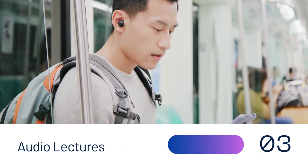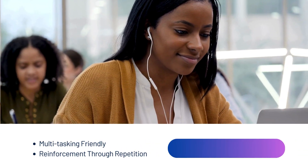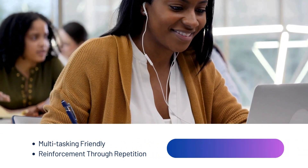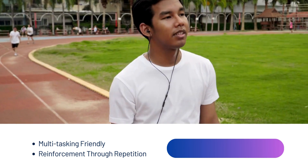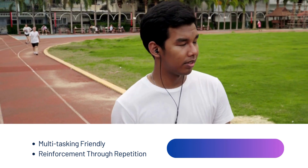Audio lectures are an incredibly versatile resource that can transform how you study, and are multitasking friendly. You can listen to lectures while performing other activities like exercising, commuting, or even doing chores. Re-listen to lectures as many times as you need to reinforce difficult concepts.